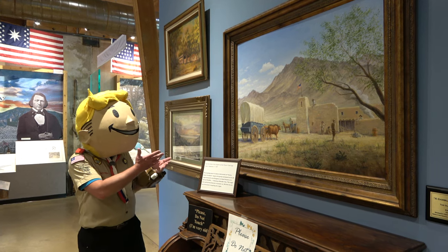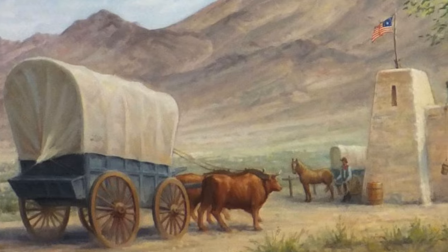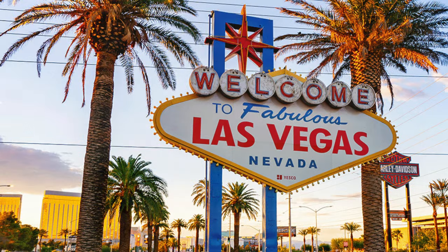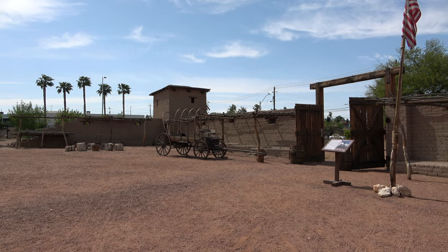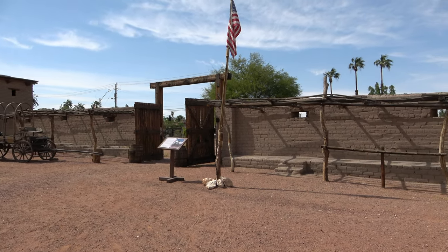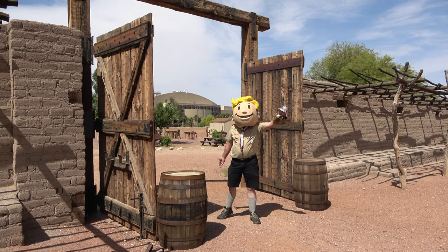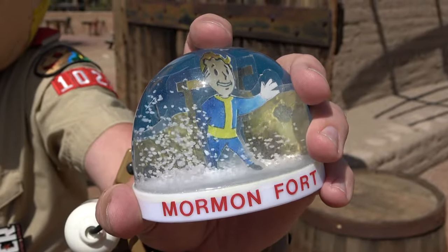Though the original mission of the Old Mormon Fort, envisioned by Brigham Young, only lasted a brief couple of years, the legacy of the fort and its impact on what would become the dynamic and one-of-a-kind western city that is Las Vegas is undeniable, and the fort's recognition as the birthplace of Las Vegas is well-earned. So there you have it, folks — the Old Mormon Fort, one of the most iconic New Vegas locations you can visit right here today.